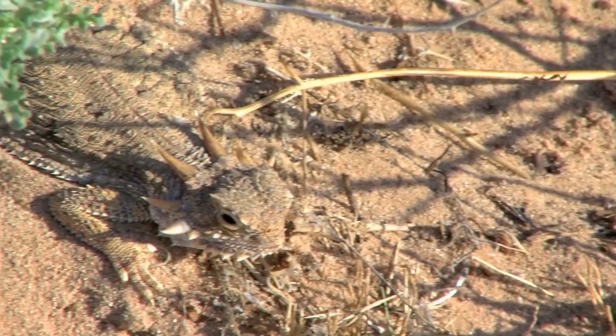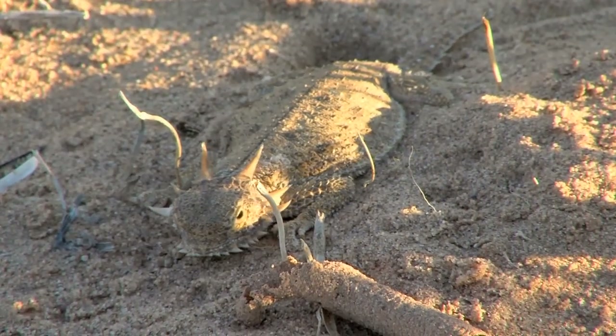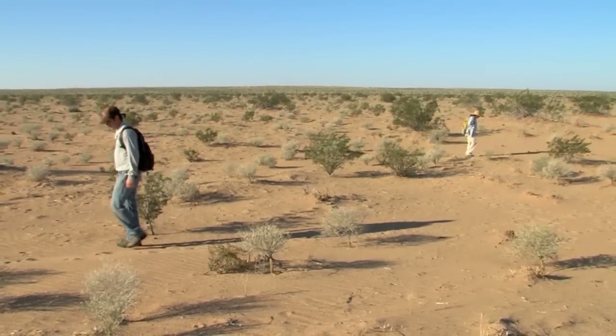Living off a diet of mostly harvester ants, the flat-tailed horned lizard has adapted to live within the desert scrub in this part of the state, with its flat lands, sparse vegetation, and a mostly hard-packed sandy soil.